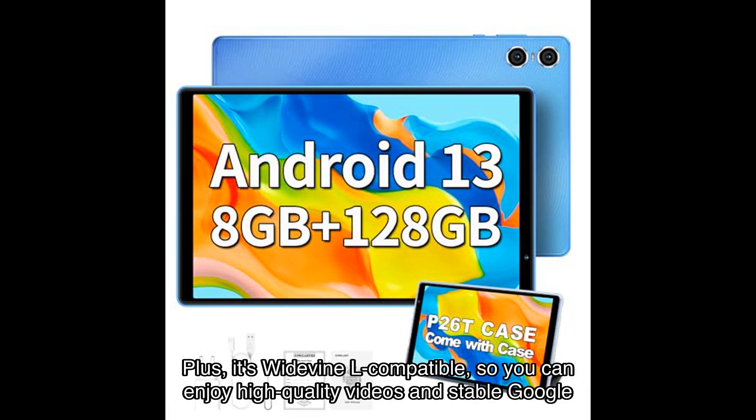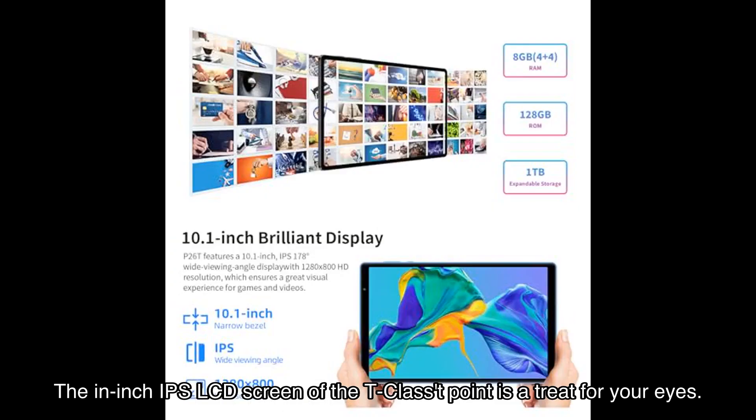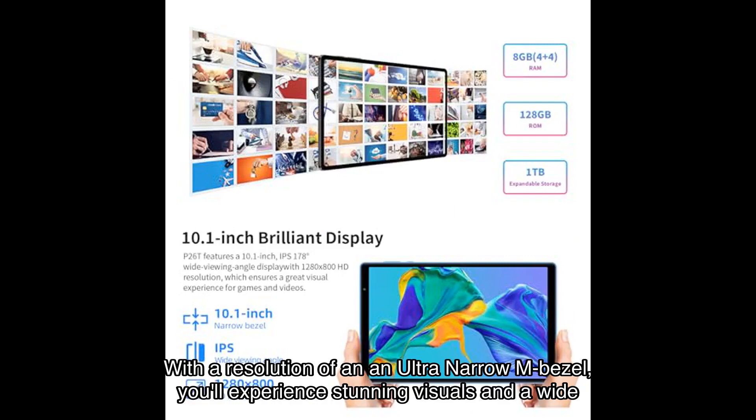Powered by the core All-Winner A CPU, this tablet delivers more than times the performance improvement compared to its predecessors. Plus it's Widevine L compatible, so you can enjoy high quality videos and stable Google services. The inch IPS LCD screen of the T-classed point is a treat for your eyes, with a resolution of and an ultra narrow bezel.